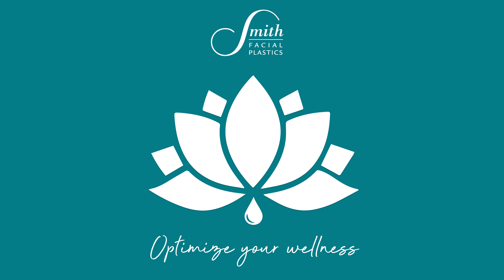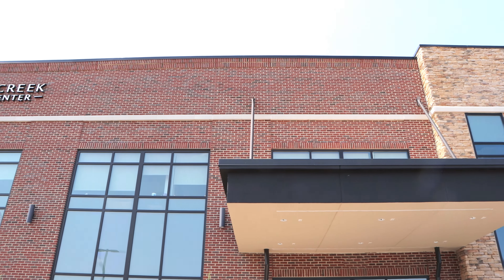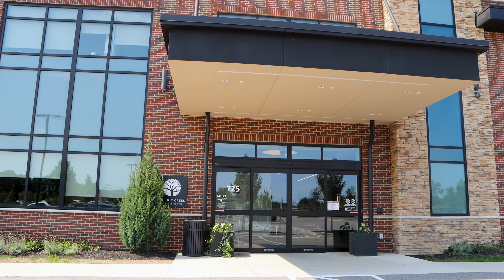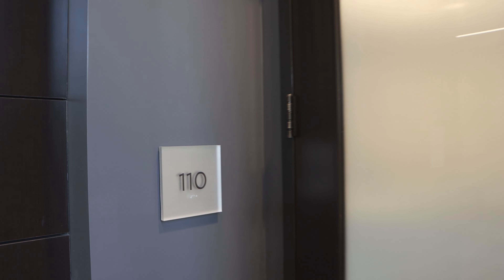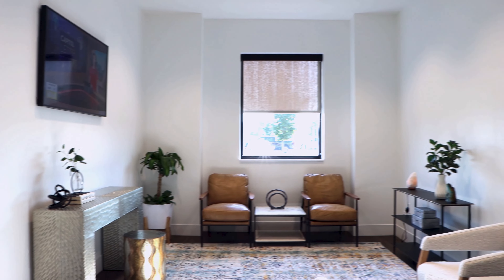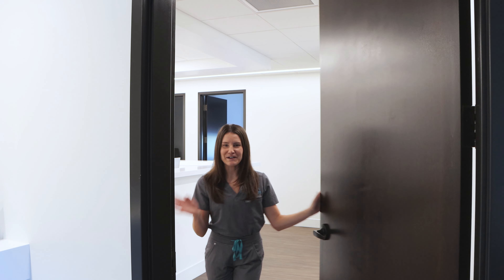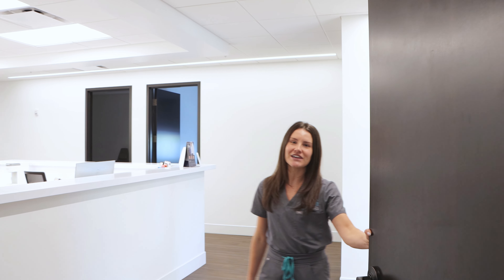Welcome to Smith Facial Plastics. My name is Lissy. I'm a registered nurse here. Come on in and let's go see our IV therapy suite.